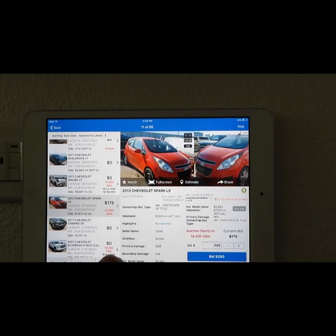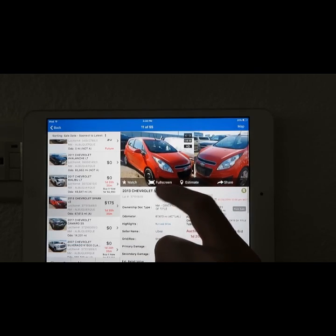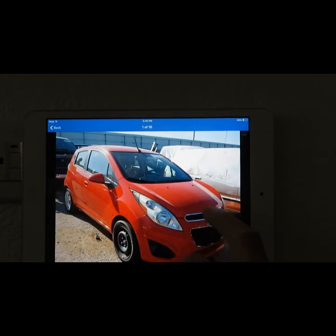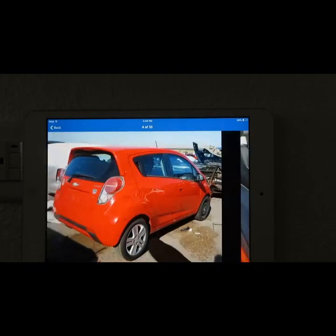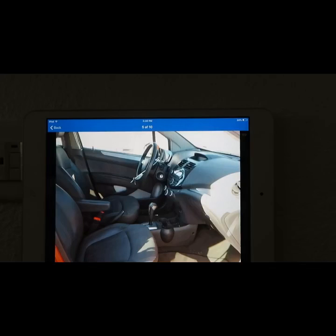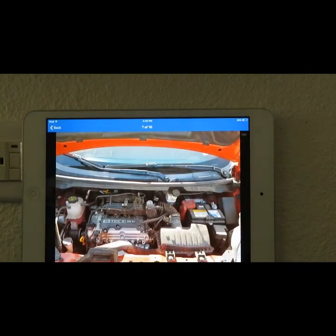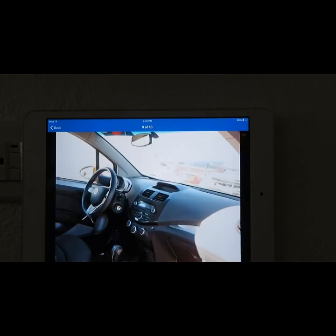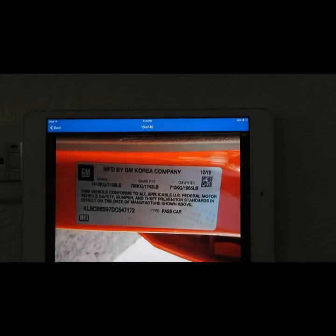Look at that — a Chevy Spark LS, 2013. Look at that, that one's together, people. It's not that bad — this is actually a good buy. No damage, no damage, and no blown airbag. It's clean inside, little dirty engine — needs a little cleaning. There's the picture of the odometer. No blown airbag — thank goodness — you can spare yourself the expense on that one.